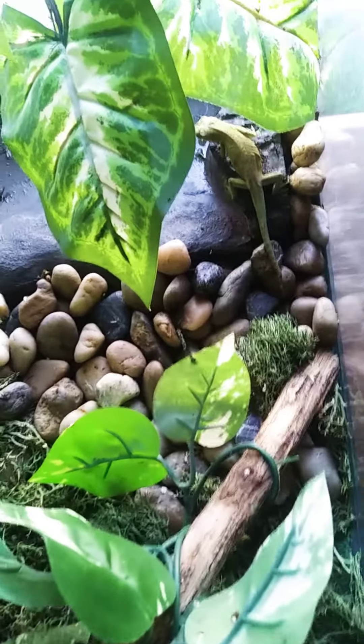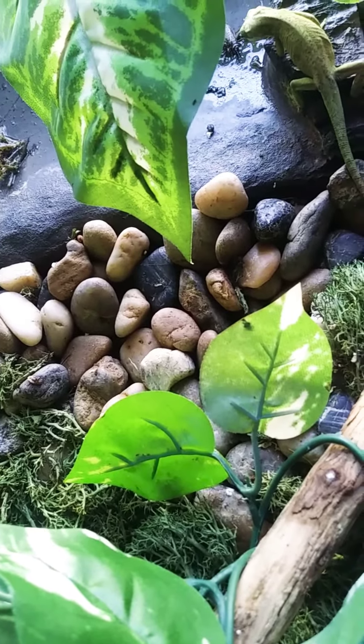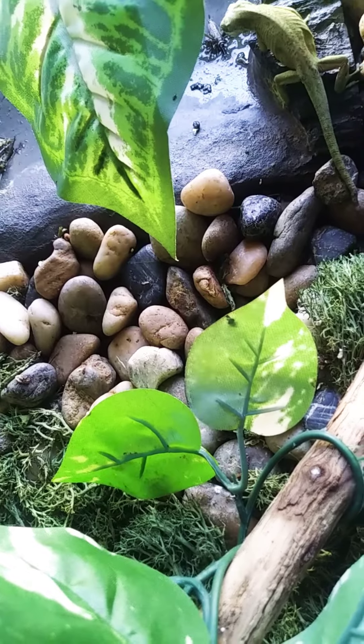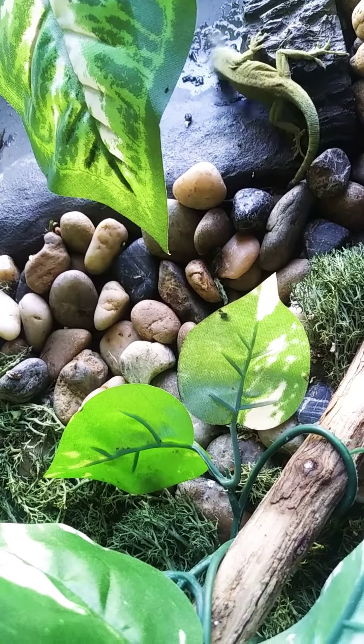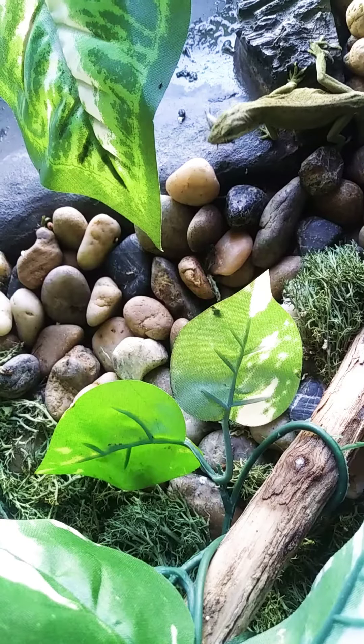You're actually about to watch him eat. If I can get it down there without him noticing... he's about to eat that cricket. There we go. They're super cool to watch them eat.